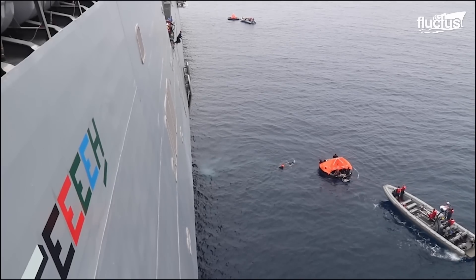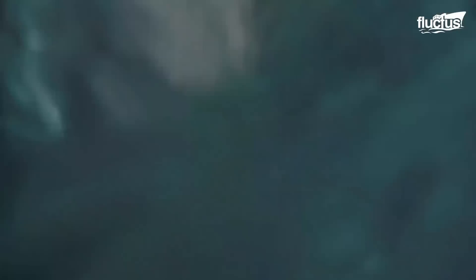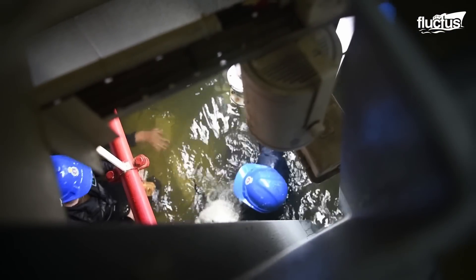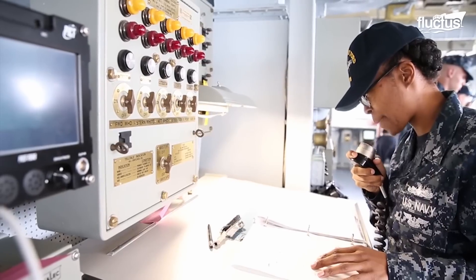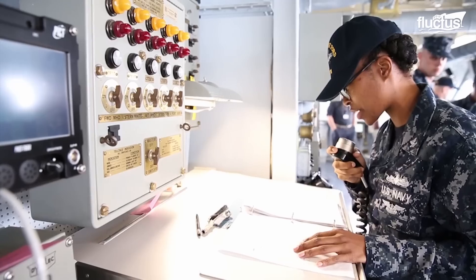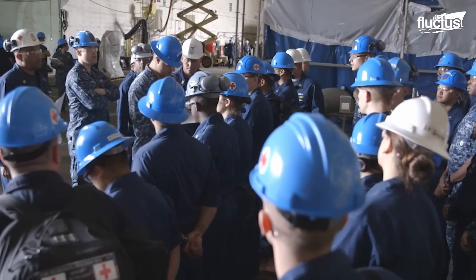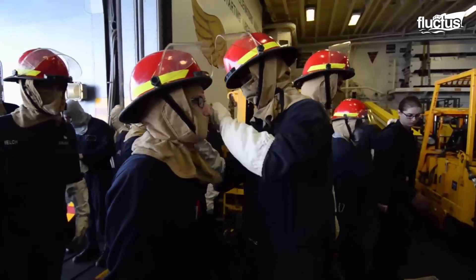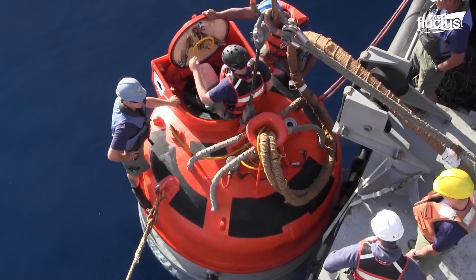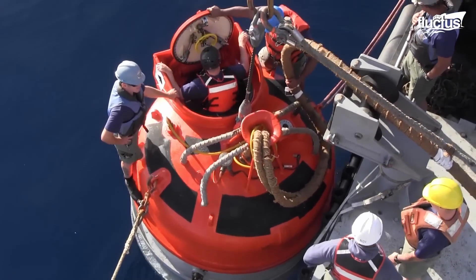Besides life raft deployment and evacuation, the drills test the recruit's physical ability, capacity to take orders, and capability to act under pressure. The drills help identify any issues or areas for improvement in the emergency response plan, allowing the Navy to refine and improve its safety procedures continually, including in deep sea environments.